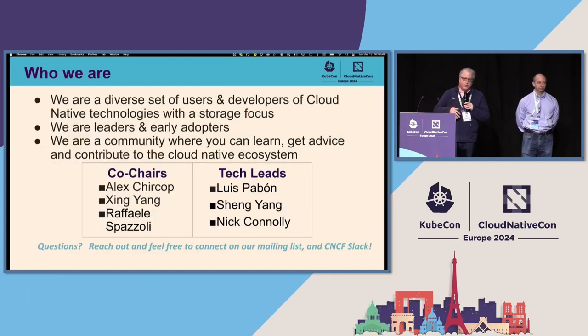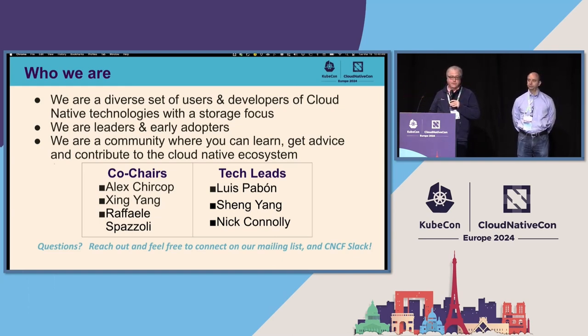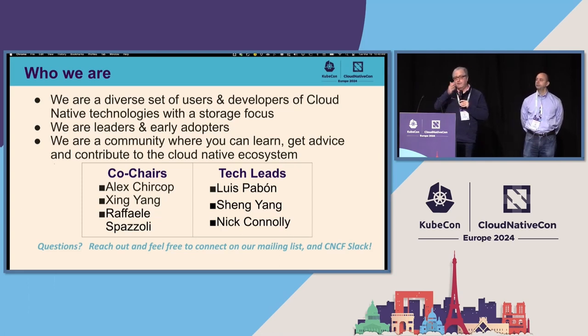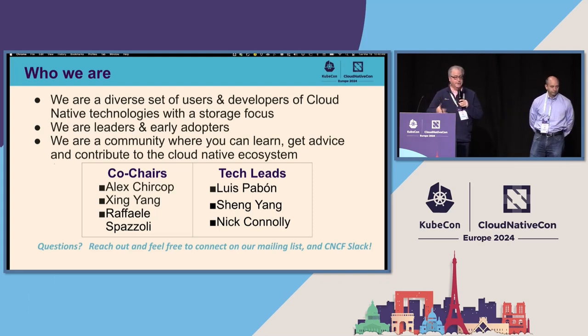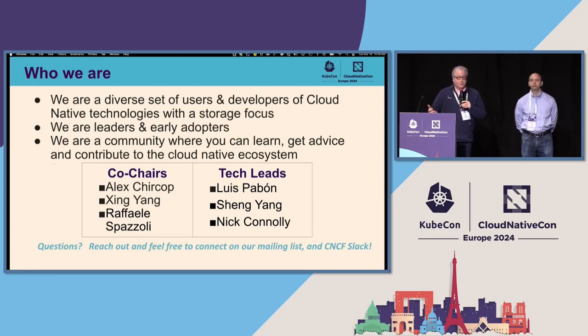What do the TAGs do? We are a big bunch of people — vendors, projects, independent contributors — and we're everywhere on the spectrum from early adopters to leaders and SMEs in our space. Effectively, we provide a community for the storage space where you can learn, get advice, find out about projects in the cloud-native ecosystem, and also help to contribute. We have a number of co-chairs and tech leads, and we're always looking for new members, whether as individual contributors or to join in a more formal capacity.